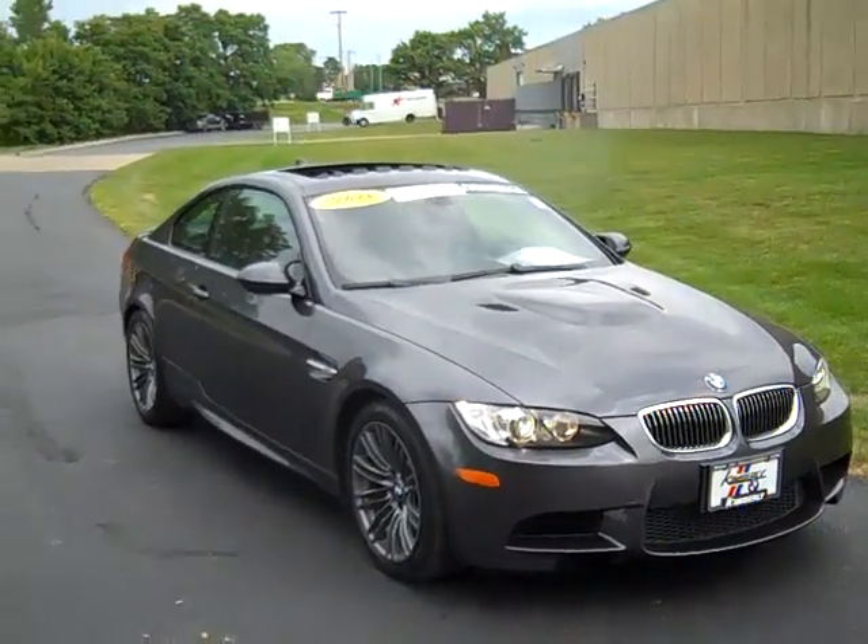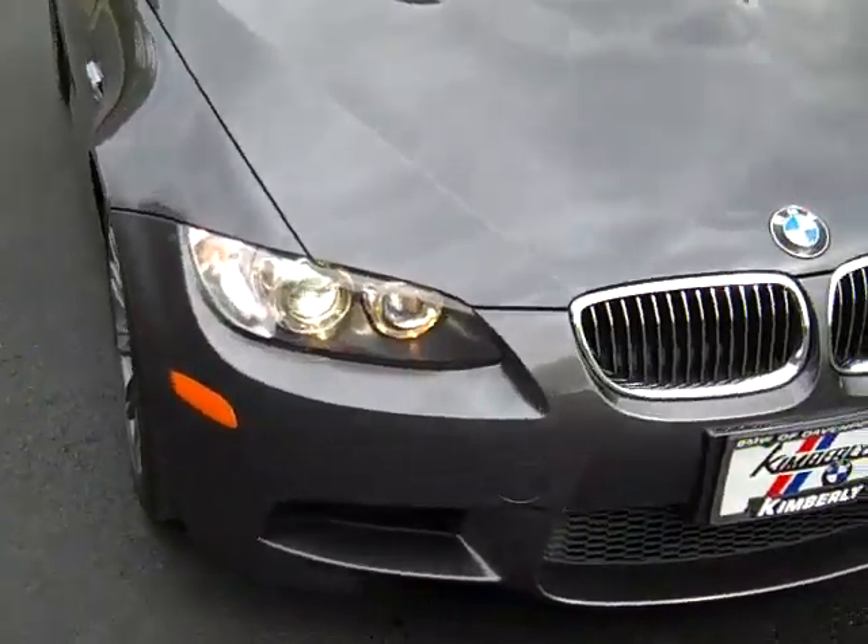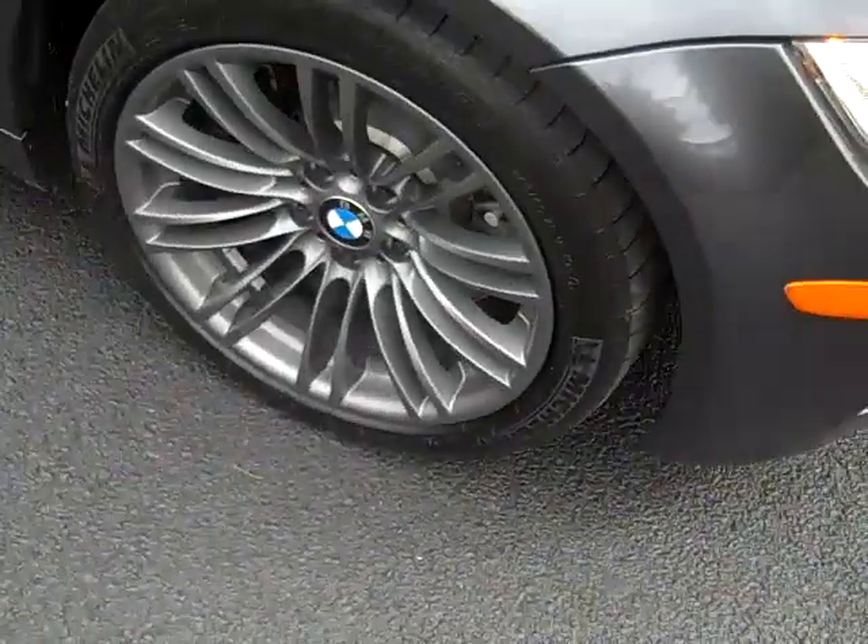The 2008 BMW M3 Coupe. Xenon headlights. Alloy wheels.